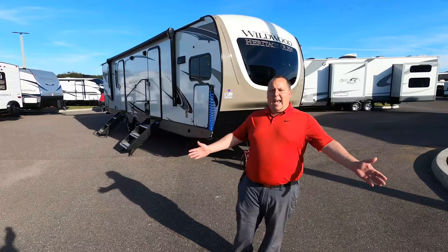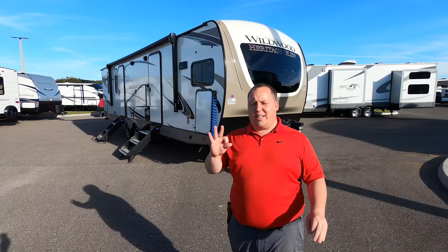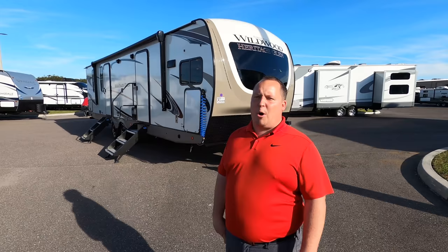Hey everyone, welcome back to another video. My name is Matt from Matt's RV Reviews Towables — the world's only channel giving you the three things we love and the three things we dislike about every towable RV that we review. Today I'm super excited to be taking a look at one of the hottest selling floor plans this year at the Tampa RV show, the Wildwood Heritage Glen.